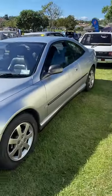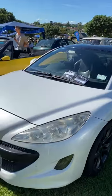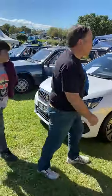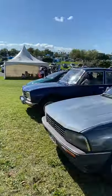There's a 406 Coupe, the RCZ, a 505, 404, and 504 — quite a selection of Peugeots.